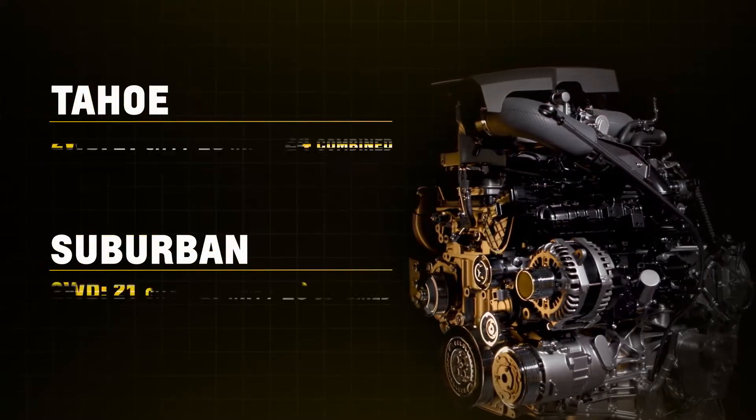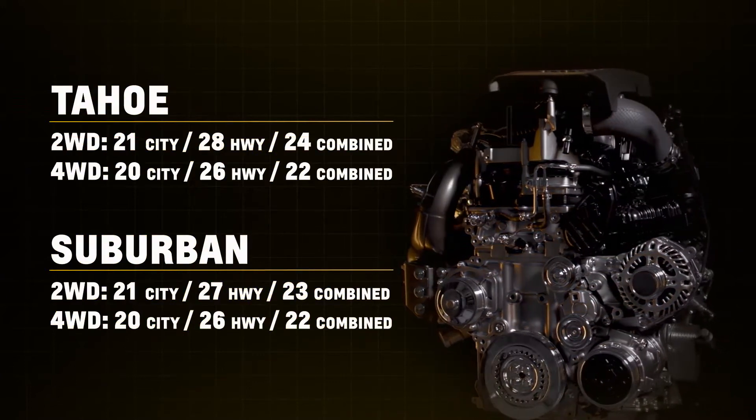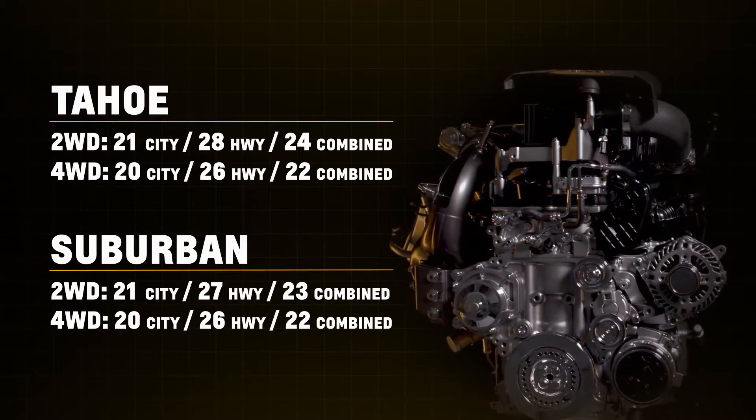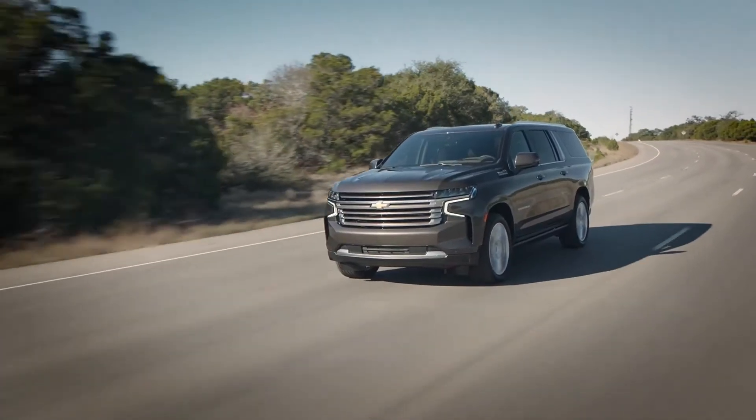The 2021 Chevrolet Tahoe with the 3.0-liter Duramax is the most fuel-efficient full-size SUV in its class. It's another reason to love the legendary Tahoe and Suburban nameplates.